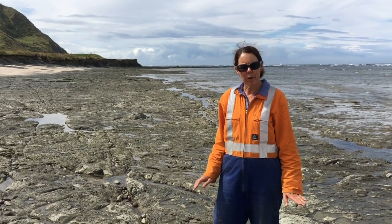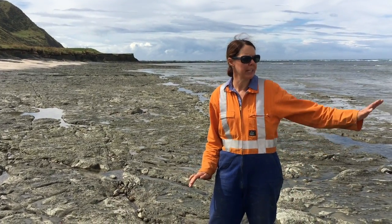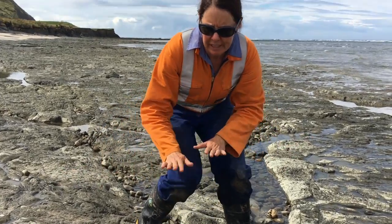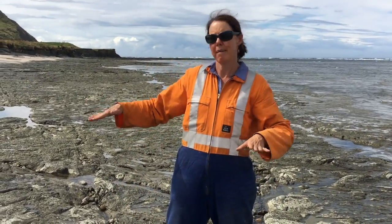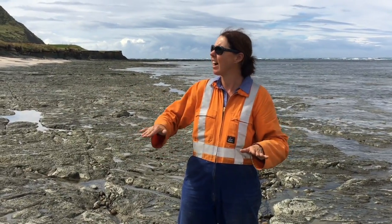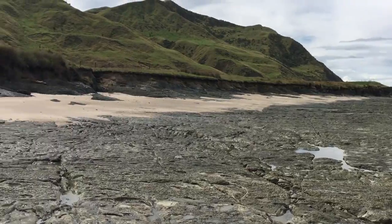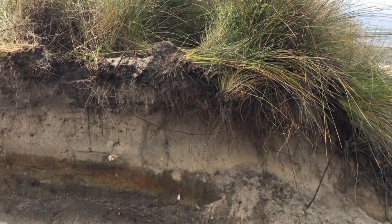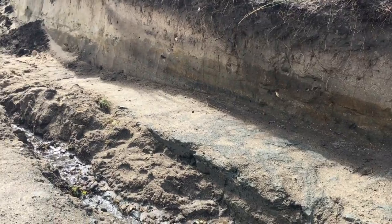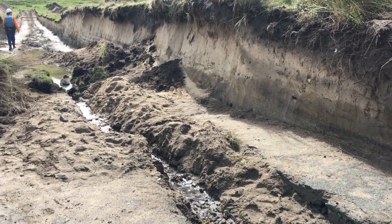We're now standing on the modern platform which is being cut between low tide and high tide. This platform is a really good marker for the amount of uplift because we know it's formed between the tides. If we then go up into the trench and measure how high the first terrace is up there, we can get an estimate of how much uplift there was in this earthquake.